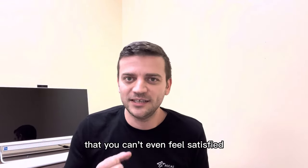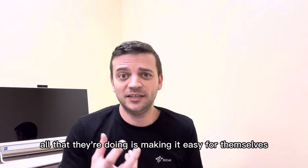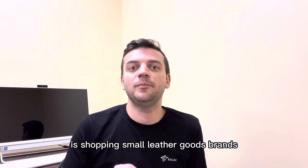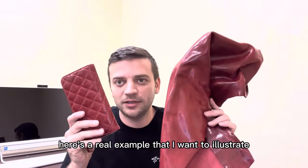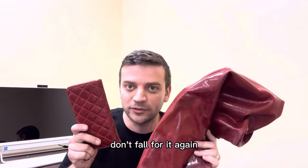But what you get is actually super mediocre — the soul taken out of leather that you can't even feel satisfied by, because your senses don't connect to that leather anymore. All they're doing is making it easy for themselves and profitable. The greatest way to enjoy leather and save big money is shopping small leather goods brands. Here's a real example to illustrate the scam going on in the leather industry.